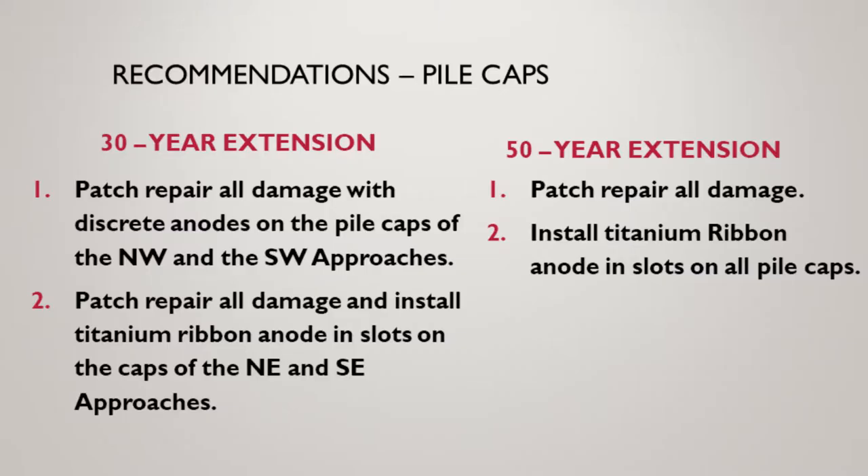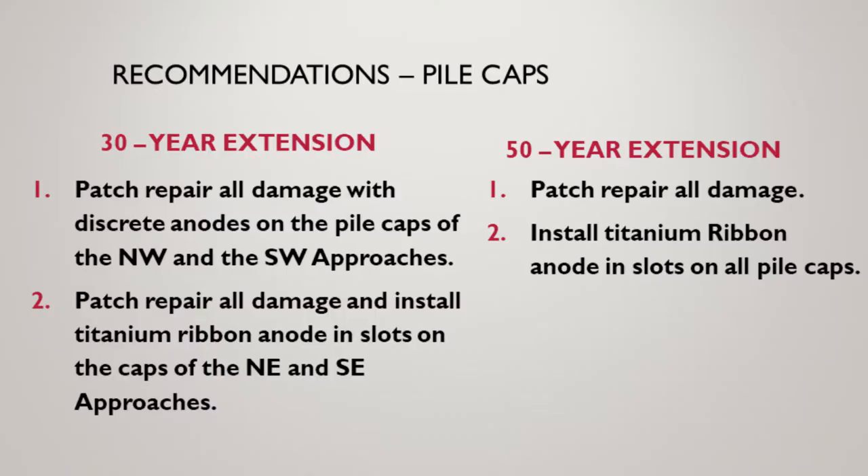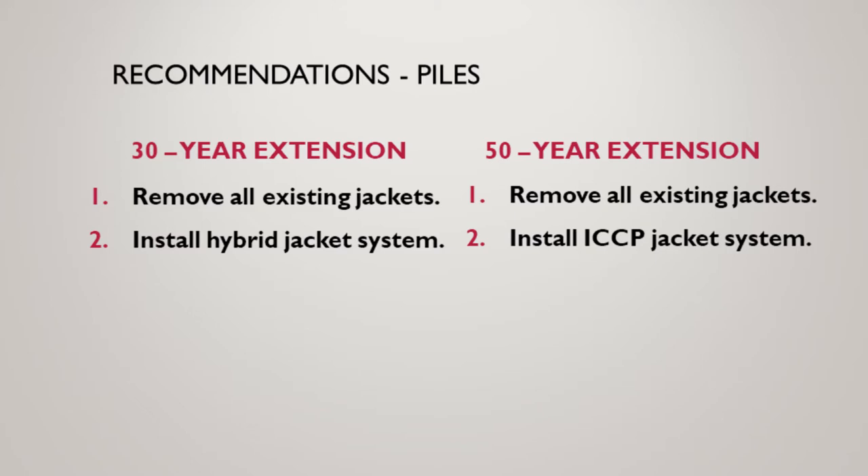For the pile caps, we are going to follow Florida's great example. They have a tremendous impressed current cathodic protection system for their pile caps, and we're going to copy that. For the piles themselves — the pile jackets — we'll follow the Florida example as well. They have an excellent special provision and system that they've had good success with, and we've reached out to them a lot. We're going to put an impressed current system on the caps and go with a 50-year extension option.